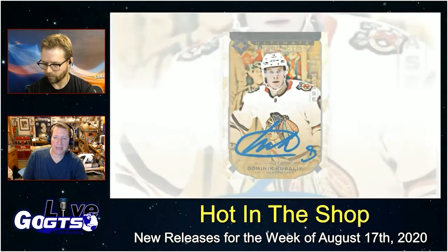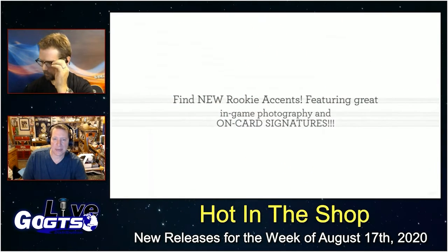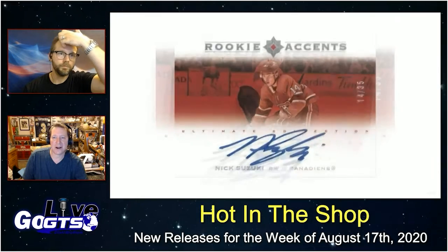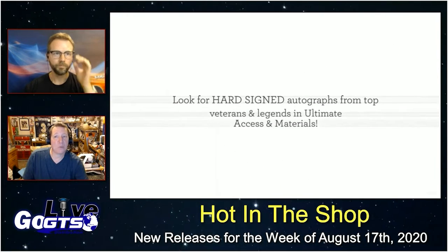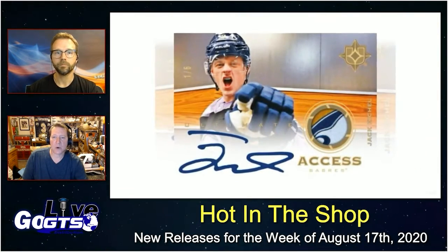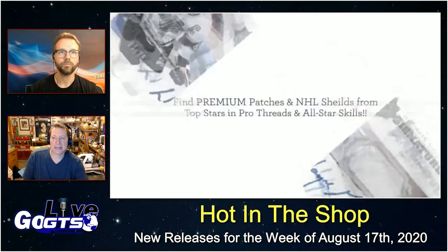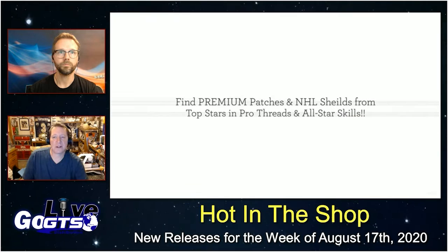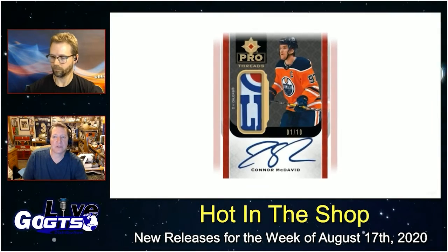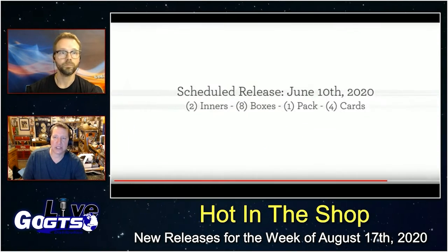So one pack, four big hits. The 90-card Ultimate Introductions insert set boasts all of the top rookies in the game today. Impressive slate of low-numbered parallels as well as the gold auto parallel featuring hard-signed autographs falling on average one in every four packs. Ultimate Access features dazzling imagery and hard-signed autos, and the gold patch parallel numbered to just six. Ultimate Rookies are true rookie cards featuring top players from the 2019 class, with autograph cards numbered as low as 99, auto patch cards numbered as low as 49, and hobby-exclusive one-of-ones.